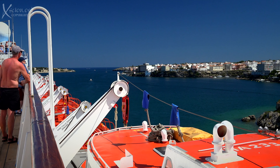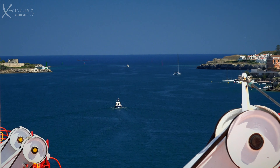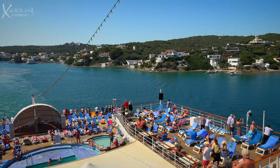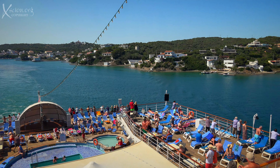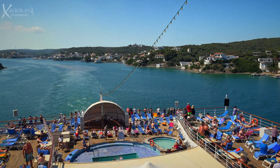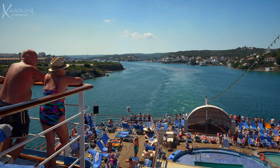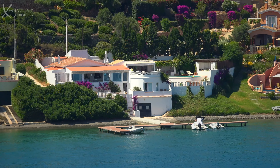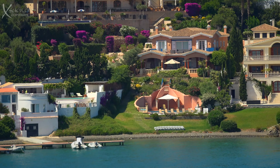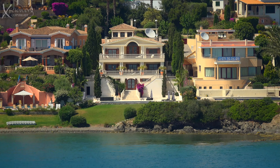After about 15 minutes, we reached the open sea. I think I fancy an Airbnb here — a villa with a pool, sea view, and a motorboat. I heard they're reasonably priced. One can but dream.